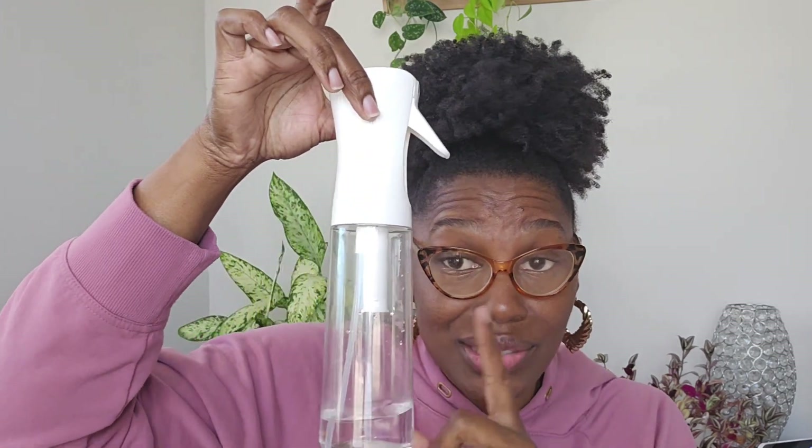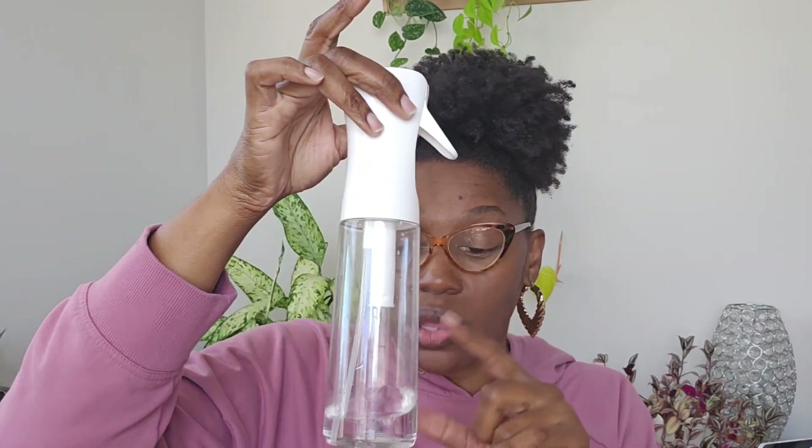I will link everything below. I highly recommend checking your local beauty supply store because on Amazon you have to buy two. Eco Styler gel — you'll probably save money at your local beauty supply store, Target, or Walmart. If you do not have a continuous spray bottle, you need one — I will link it below. All right y'all, I love y'all, thank y'all so much for watching, and I'll see you in the next one!